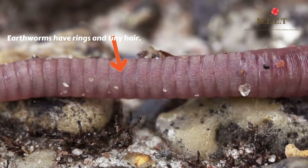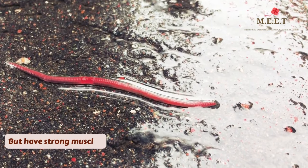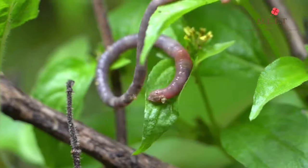They do not have a skeleton but they have very strong muscles. This is what helps the earthworm to crawl.